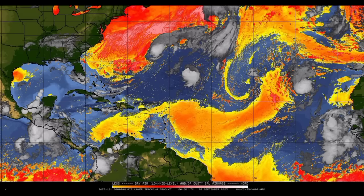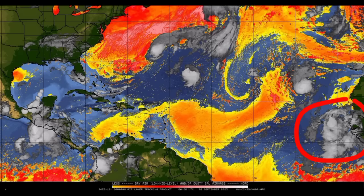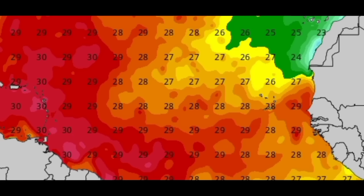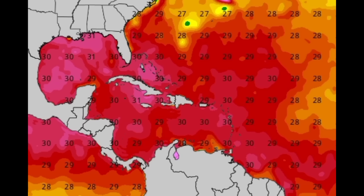Looking at the dry air map — those shades of oranges and reds indicate denser dry air, which helps to inhibit significant development and intensification. However, it is going to be clearing up as this disturbance makes its way through the area. On the sea surface temperature map, we have very warm waters to support development. Tropical cyclones require around 26 degrees Celsius at minimum, and we're seeing 29 degrees Celsius across most of the main development region, with even higher values in parts of the Caribbean, southeastern US, and the Gulf. Upper level winds should also be conducive for development.